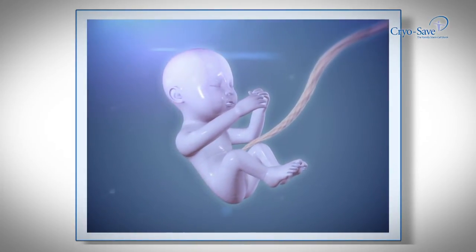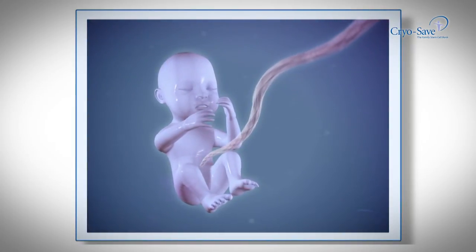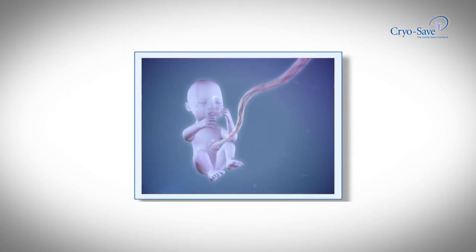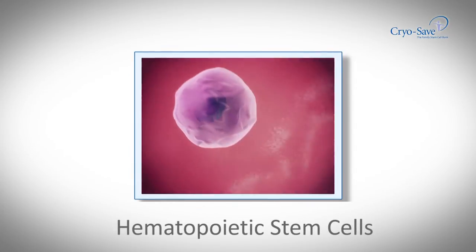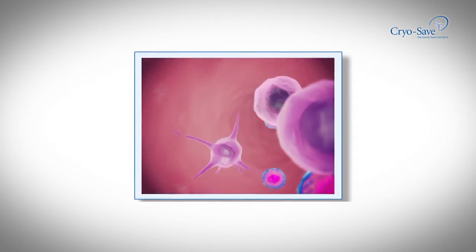For over 20 years, the stem cells found in cord blood have been used successfully in treatments and therapies around the world. The transplantation of umbilical cord stem cells is a routine procedure internationally, with over 30,000 transplants to date.